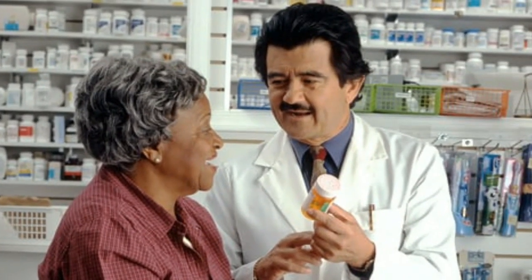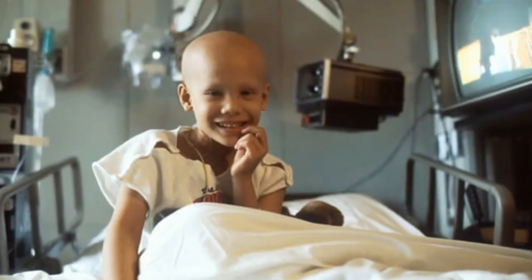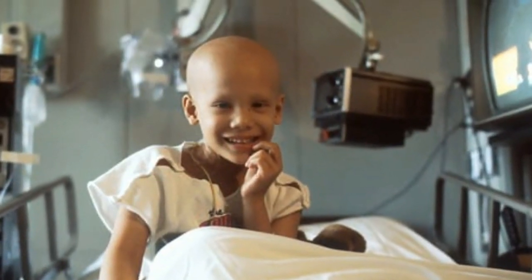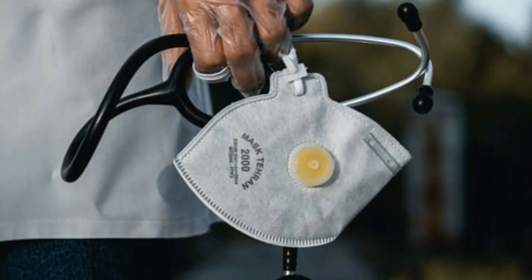Home Remedies for Dry Eye. 1. Replenish the food that are good for eye health. Food that are rich in vitamin A: the liver of chicken, duck, pork, fish, egg, duck.